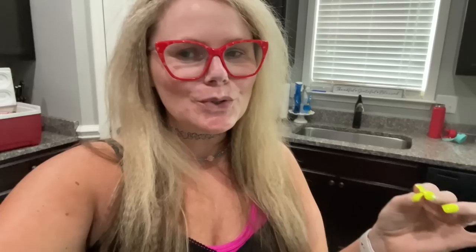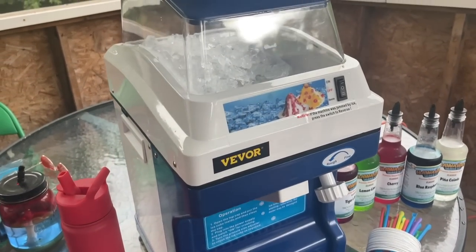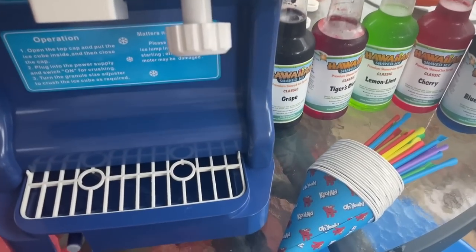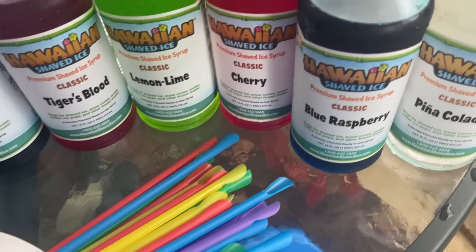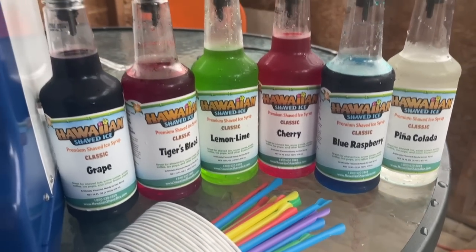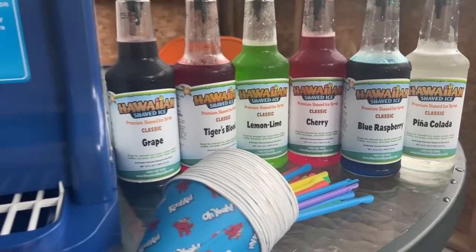Before we get started, I want to thank Vivor for sponsoring today's video. I'm about to show you something you are going to love — my kids loved it, the adults loved it. I took it to my mom's Fourth of July party and it is amazing. This is the Vivor commercial ice shaver. It's so easy to use, with just a few simple buttons: on, off, and reverse, and you can use any kind of syrups with it.